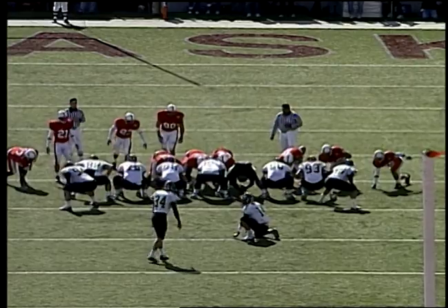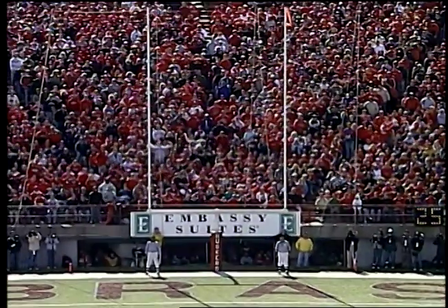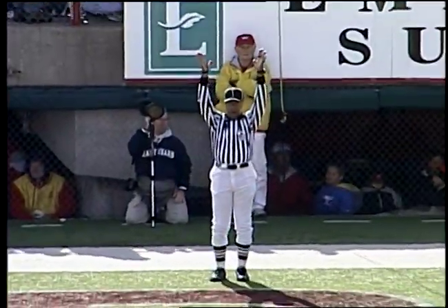35-yard line, 10 in the end zone — 45-yard field goal attempt, fourth and six from the 27. Placement down, kick up — it's got plenty of boot. Does it have the accuracy? And the answer is yes, it is very good.